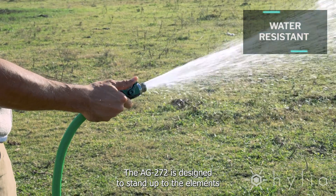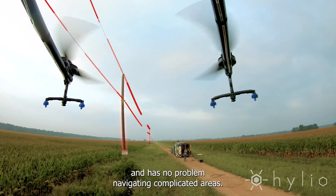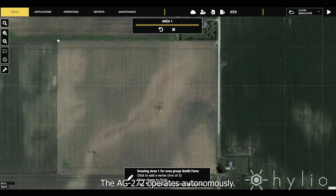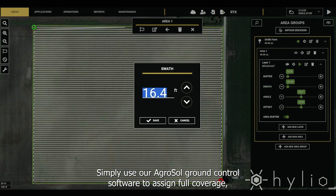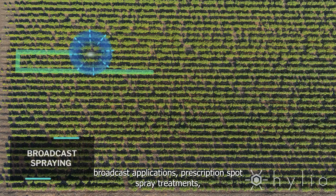The AG272 is designed to stand up to the elements and has no problem navigating complicated areas. The AG272 operates autonomously — simply use our AgroSol ground control software to assign full coverage and broadcast applications.